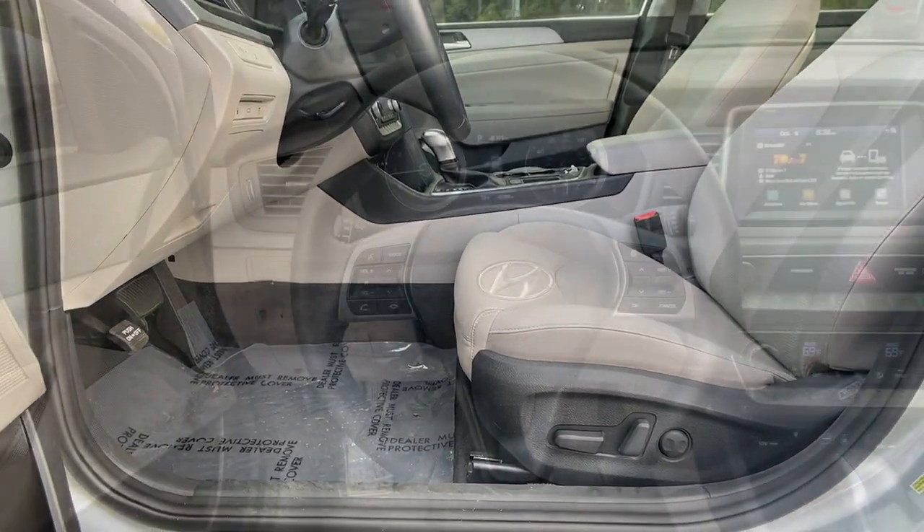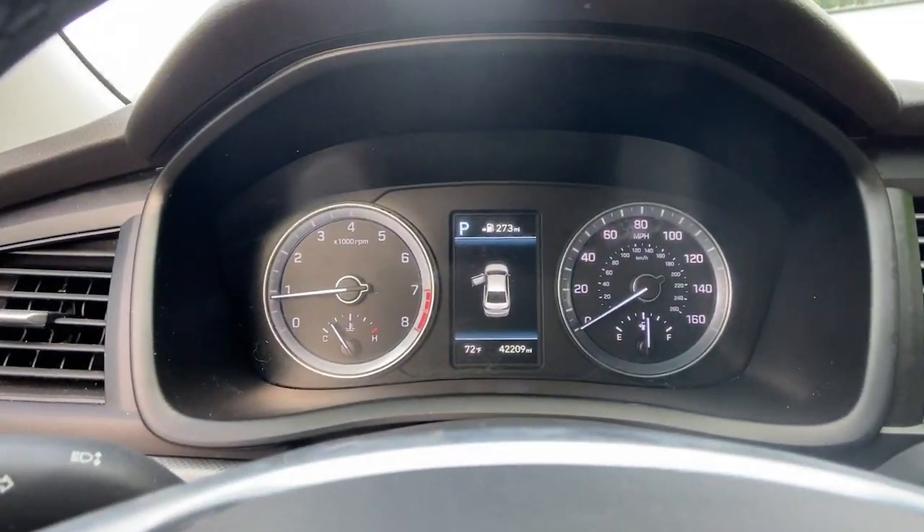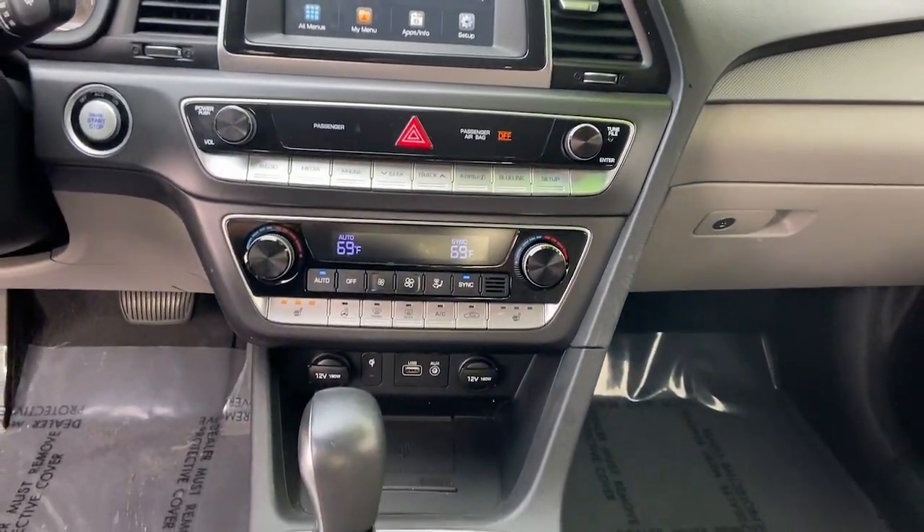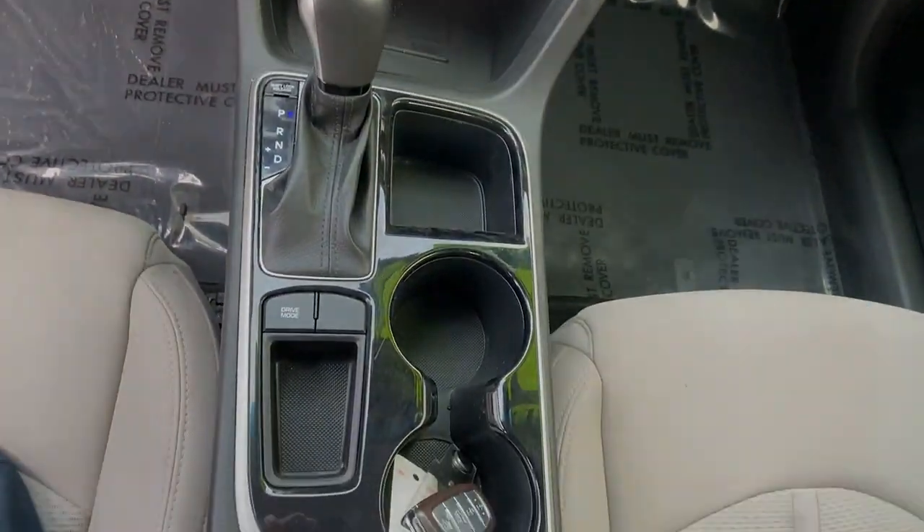Electronic stability control, trip computer, power windows, bucket seats, four-wheel disc brakes, power steering. Give your family the comfort they deserve.